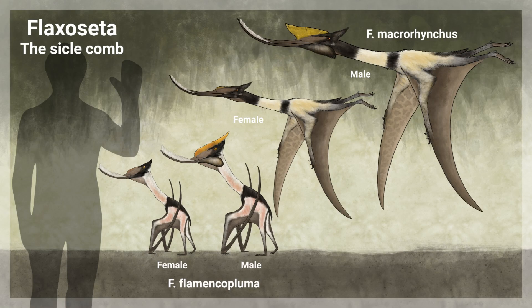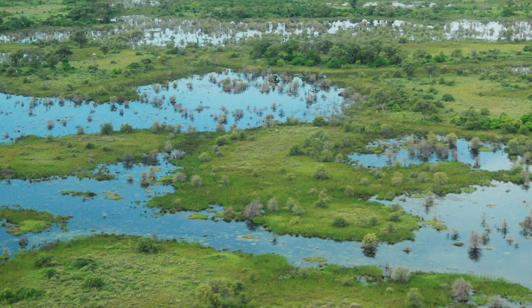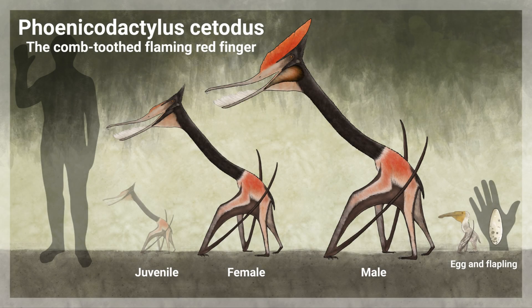Most Cetodonts are quite small, with an average wingspan of just one meter. These are the more common species, as they do not require particularly large feeding areas. In areas where shallow water is more expansive, however, some species are able to support much larger body sizes. The largest Cetodont is Phenicodactylus, a large genus with a mouth full of baleen-like teeth and a wingspan of up to 6 meters in large males.